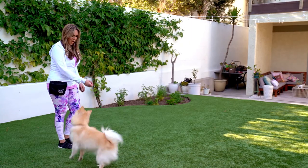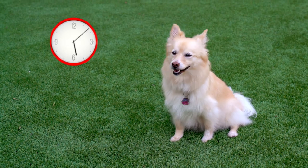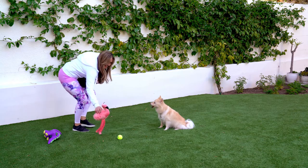Perfect that sit by working in different locations and add an element such as duration, distance, and distractions. Feel free to try any of these at home.